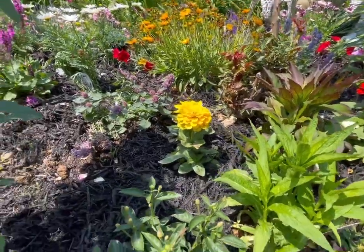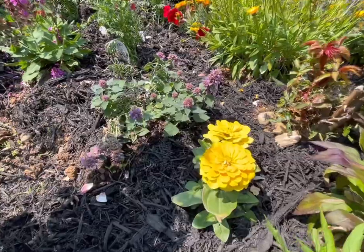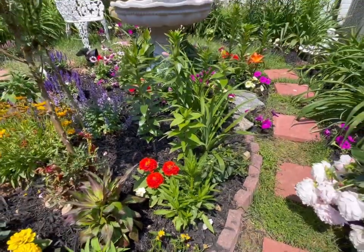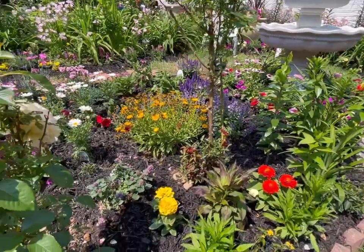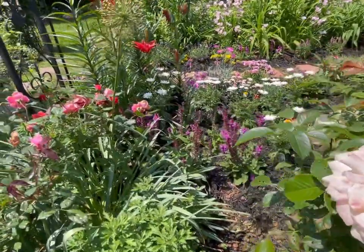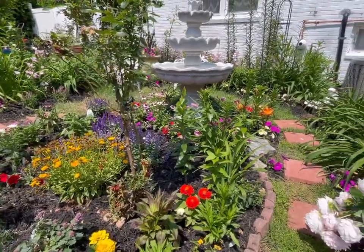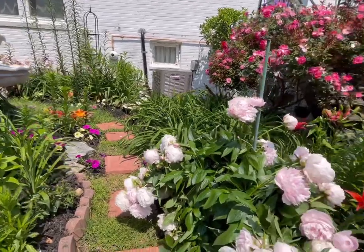I planted several cardinal flowers, and I included an annual — this is the zinnia, which the hummingbirds love and the bees as well. This area is kind of like a buffet, because here I planted a mixture of different flowers: I have the speedwell, the salvia, the coreopsis, and the coneflower.